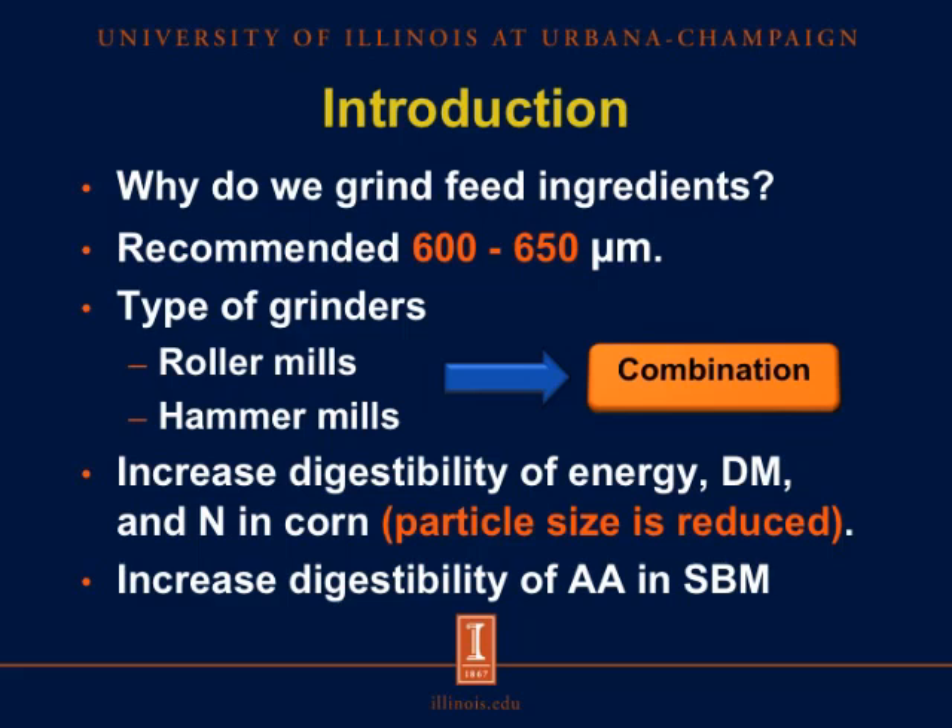So why do we grind feed ingredients? Grinding of feed ingredients is used to reduce the particle size and to increase the energy and nutrient digestibility, and thereby reduce the impact of feed costs on the total cost of production. It is recommended that corn grain be milled to an average particle size of approximately 650 microns, accomplished using roller mills, hammer mills, or a combination of both — known as two-stage or multi-stage grinding — to minimize variation in particle size and maximize grinding efficiency.